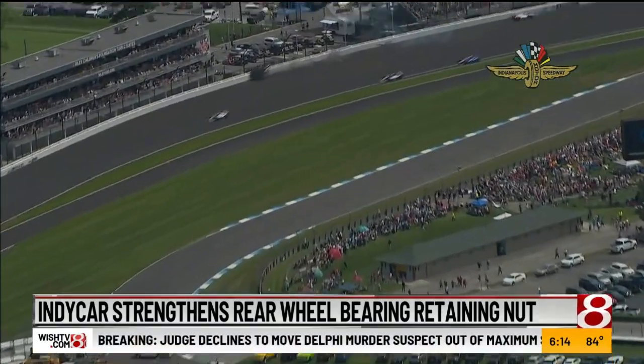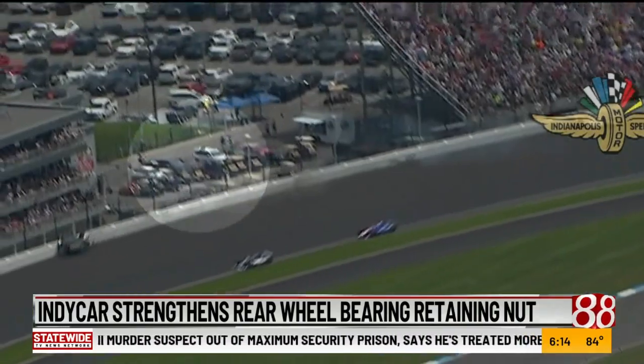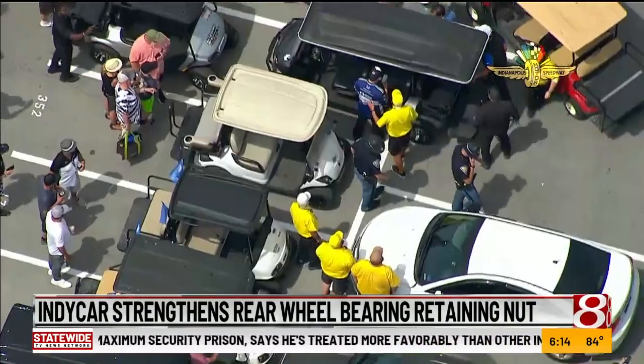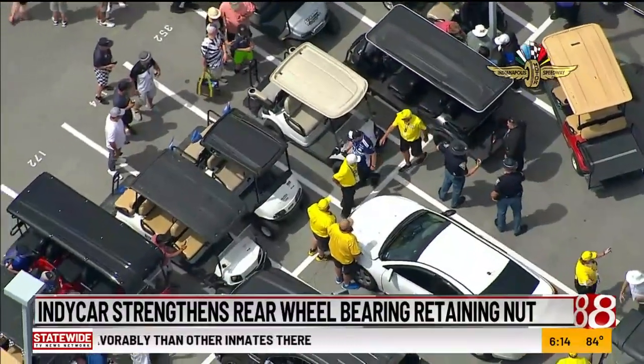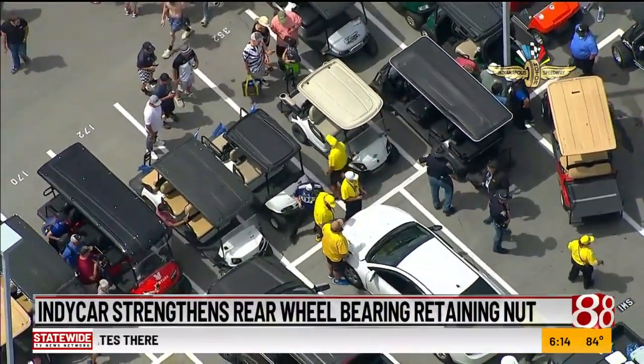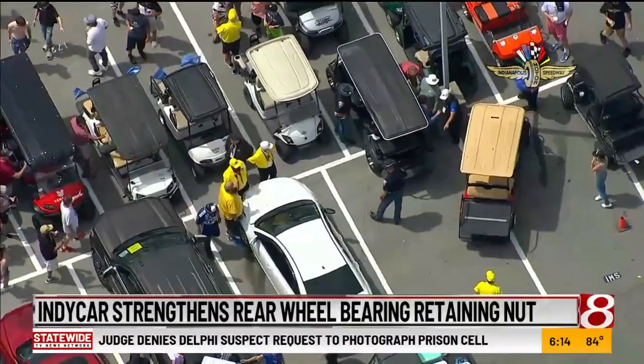IndyCar and Dallara have now strengthened the rear wheel bearing retaining nut. The nut is supposed to help keep the tires attached to the car in the event of a crash. IndyCar says the new nut is 60% stronger, and it will be used on all IndyCars beginning with this weekend's race in Iowa.